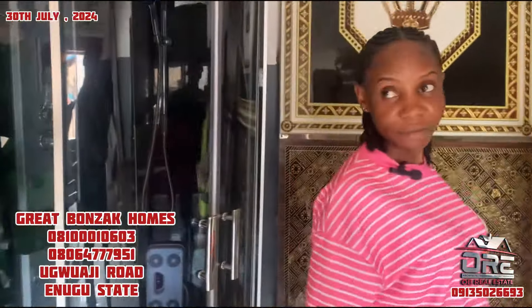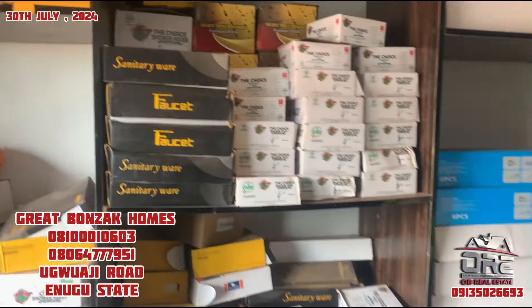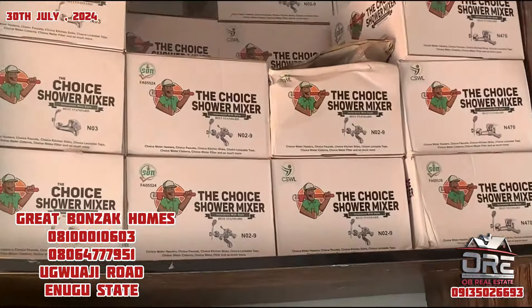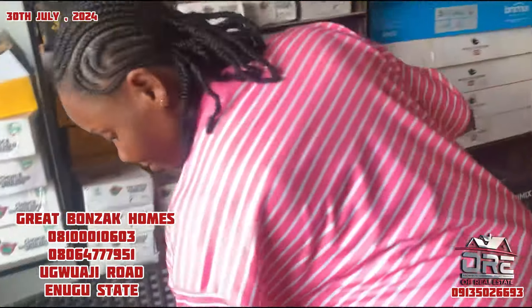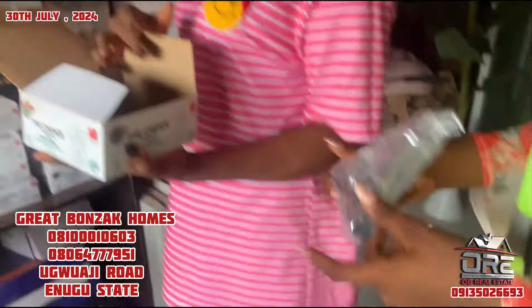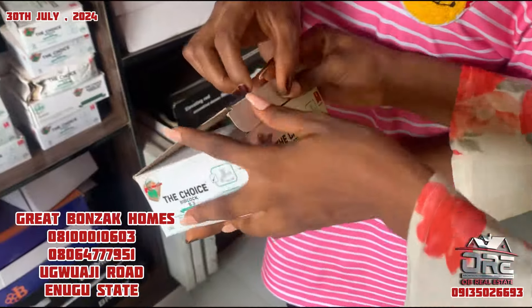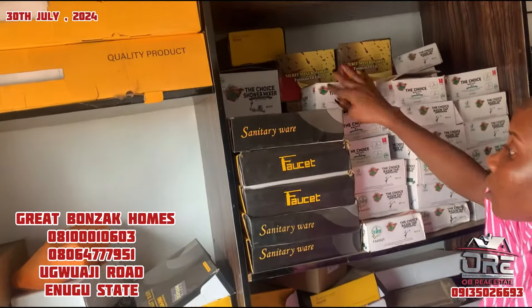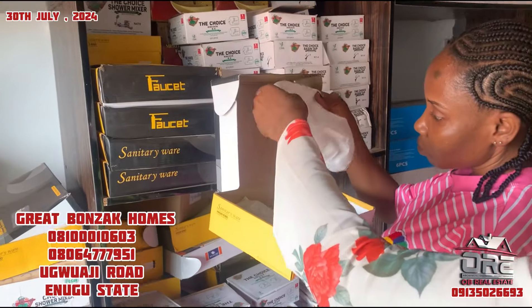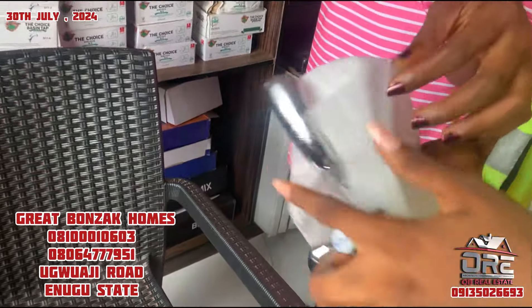I'm also seeing some accessories. What are these? These are shower sets. I'm seeing the choice shower mixer. Can you bring it out and show us? This is a tap. How much is it? It's 6,000 naira. Just for one piece. What about this? This is also a tap. Does it have sizes? It doesn't have sizes. So this one is how much? This one is 8,000 naira.